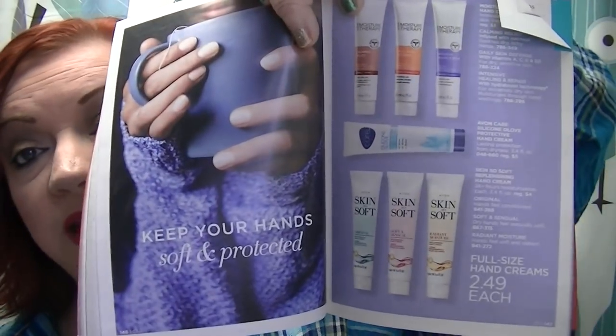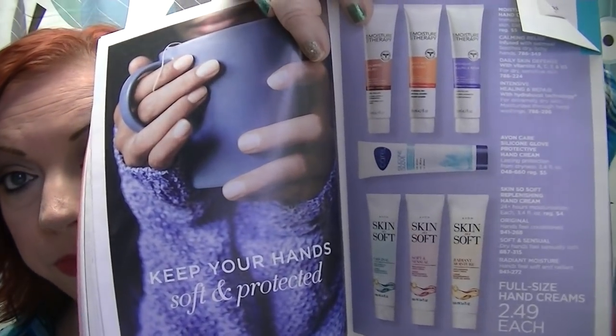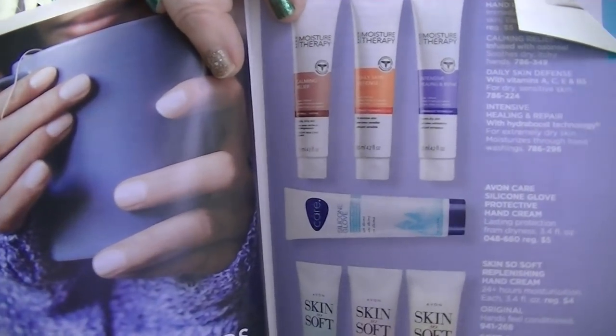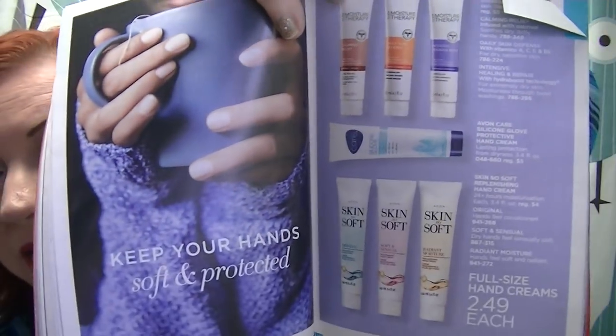On page 147, all the full-size hand creams are $2.49, and this is the time of year when we need them. I recommend silicone glove and also the daily defense — Moisture Therapy Daily Defense. Those are the two I personally prefer.